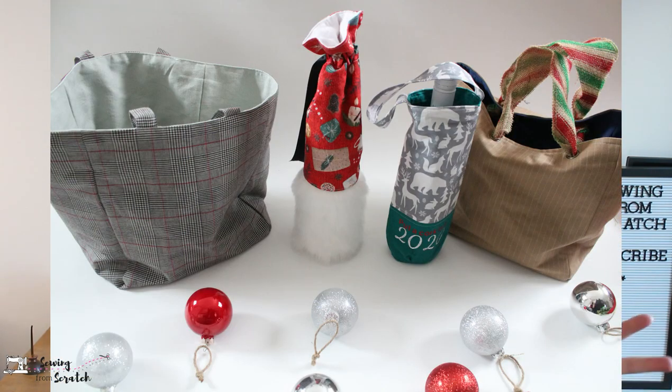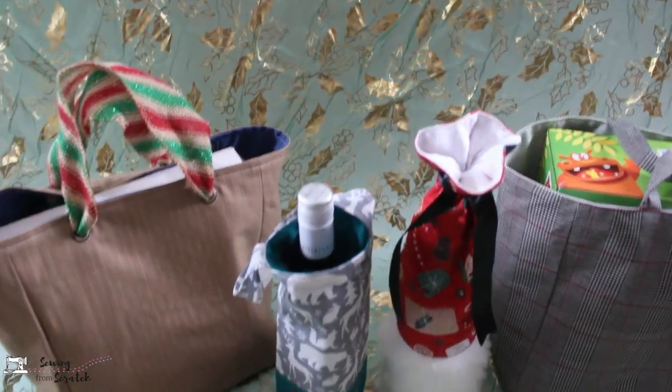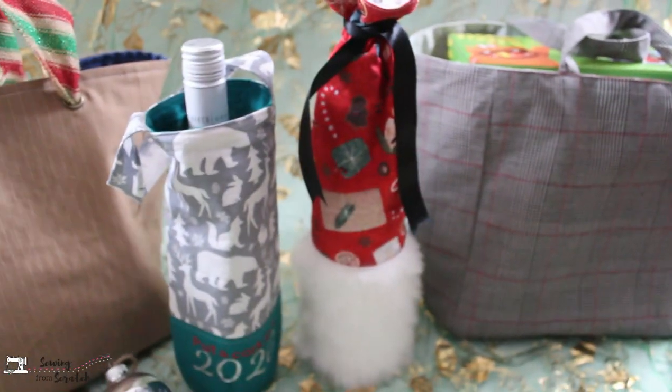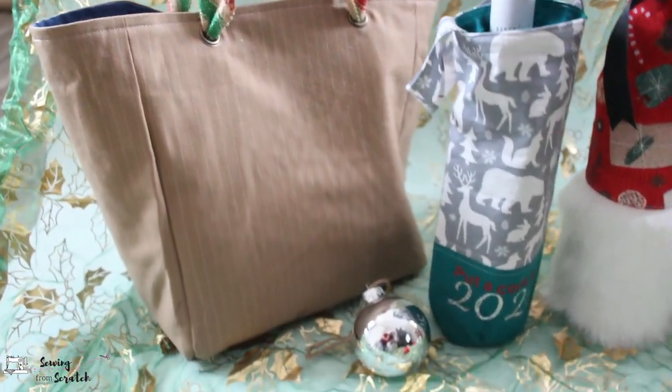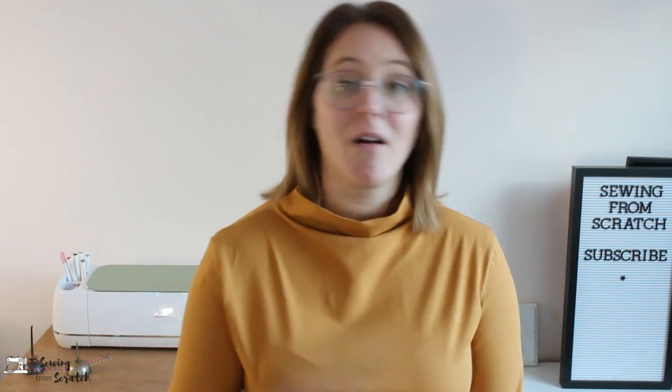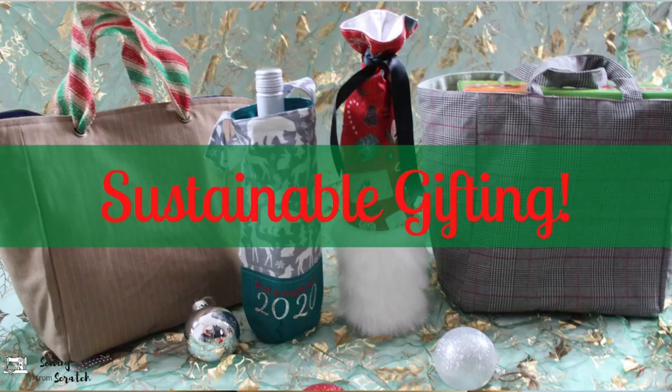Along with the gnome bag I made some gift bags — a more traditional rectangular gift bag and also a wine gift bag, which I actually searched and couldn't find anywhere, so I decided to do it myself and I love it. Wine makes a perfect gift and wine bags are super cute. I love that you can make it personal and add all kinds of embellishments. Of course I have a video on this — I'll link it in the description box below. They're all reversible too.